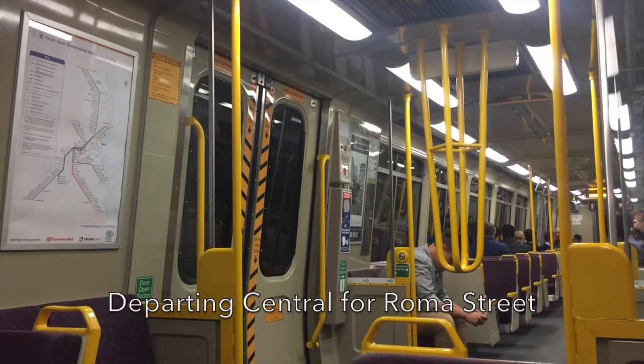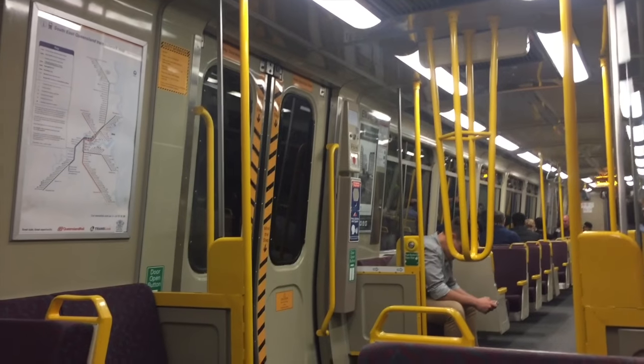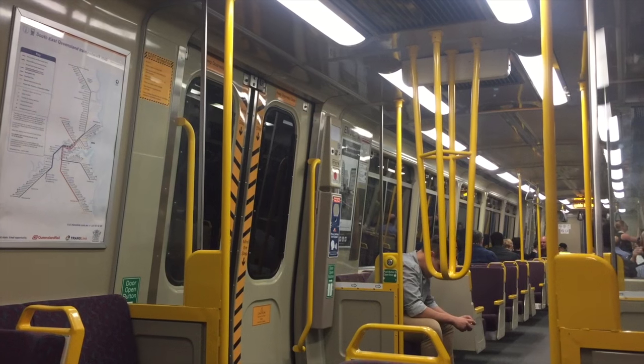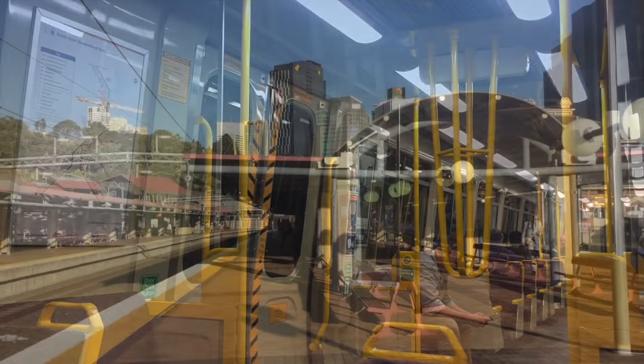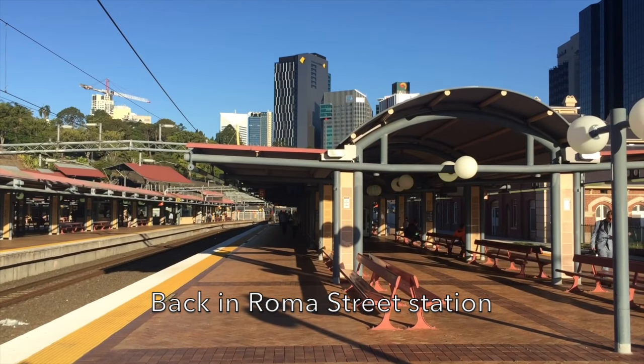This is a Cleveland train running express from Morningside to Manly. The next station is Roma Street. Customers for long-distance services please change trains at Roma Street. I'm back at Roma Street station and we're going to continue in the next vlog with the train ride from Brisbane to Rockhampton. Thank you for watching and stay tuned.